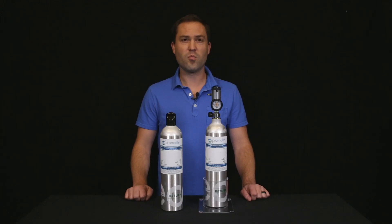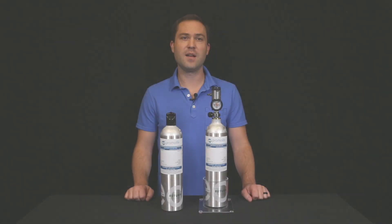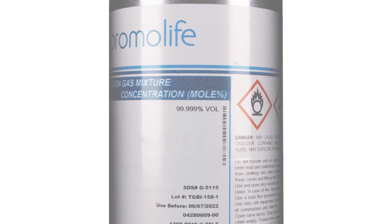Anyone can purchase Promolife's pre-filled O2 Ready Oxygen Tanks and have them delivered directly to their door. The O2 Ready contains 105 liters of 99.9% pure oxygen, which is the highest quality of oxygen you can purchase. On average, each oxygen tank will last a month with normal, everyday use. Each tank also includes a certificate verifying the oxygen purity.